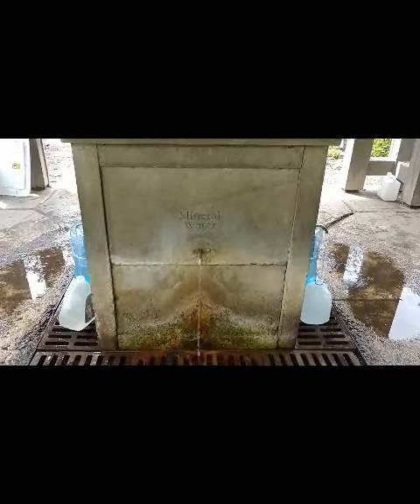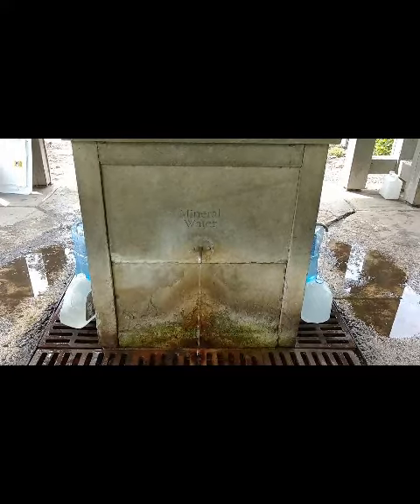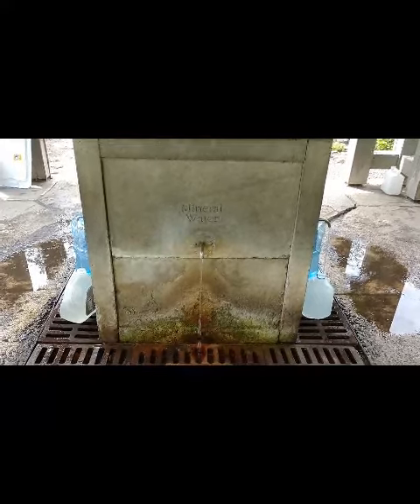Geyser water is currently available on the north side of the State Seal Spring House, located in the Joe Bruno Pavilion across from the Saratoga Auto Museum.